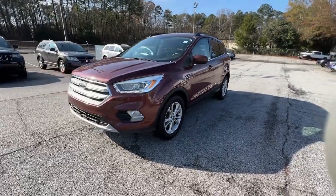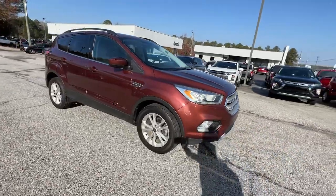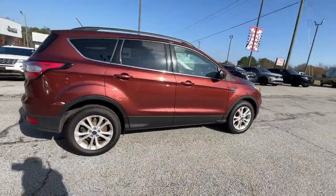Take a moment to check out the 2018 Ford Escape. With less than 60,000 miles on the odometer, this vehicle stands out from the rest.